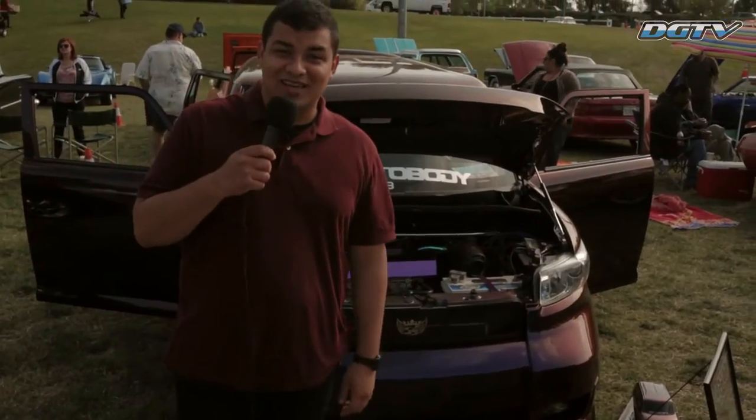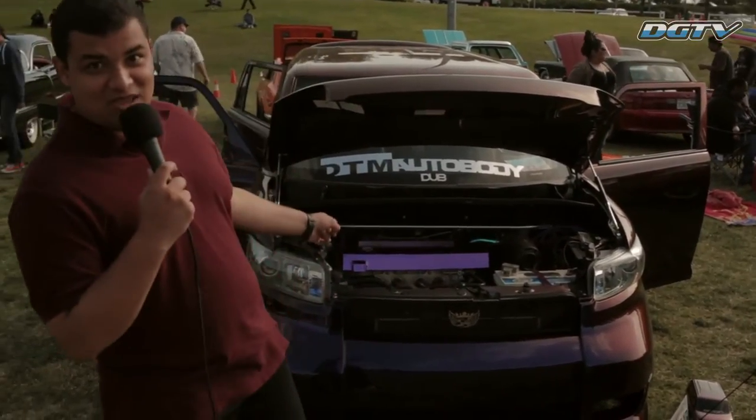For anyone who thought that Scion XBs were uncool, I just came across this thing.